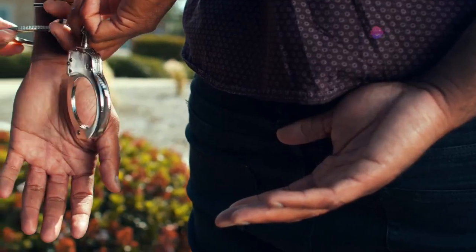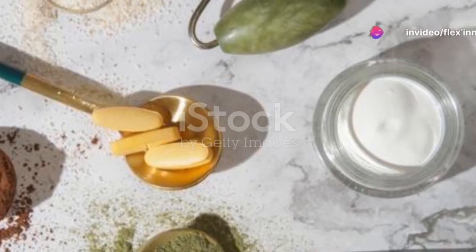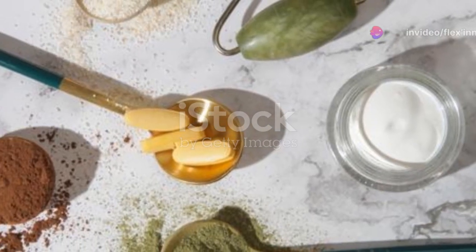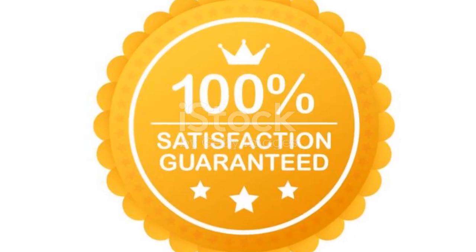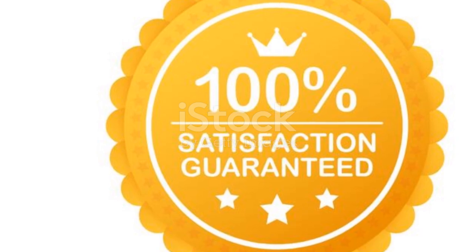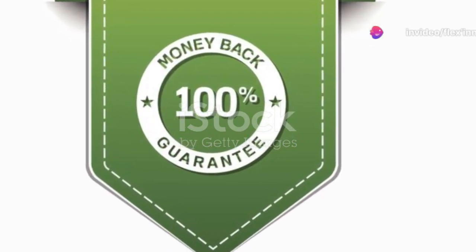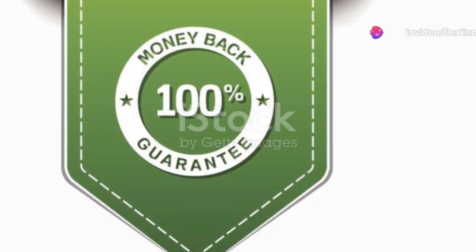You might be wondering what makes Flex Inov different from other supplements you've tried. Well, it's the only one that targets all these areas simultaneously. Plus, the creators of Flex Inov are so confident in its benefits that they offer a 100% lifetime money-back guarantee. That's right — you can try Flex Inov risk-free.